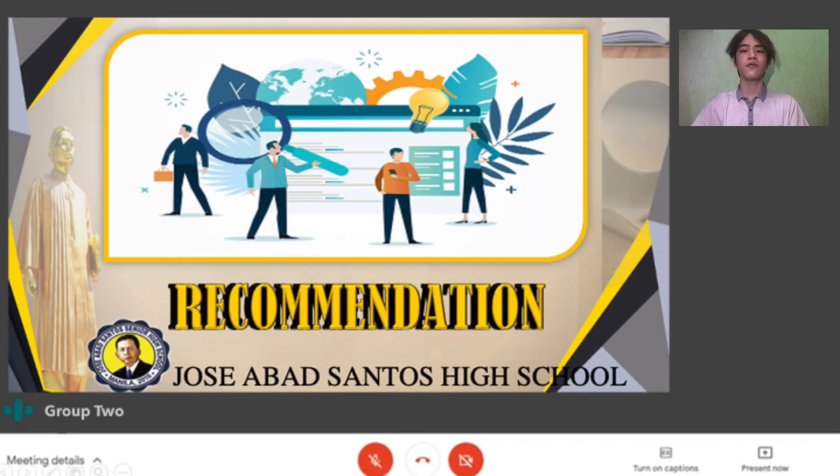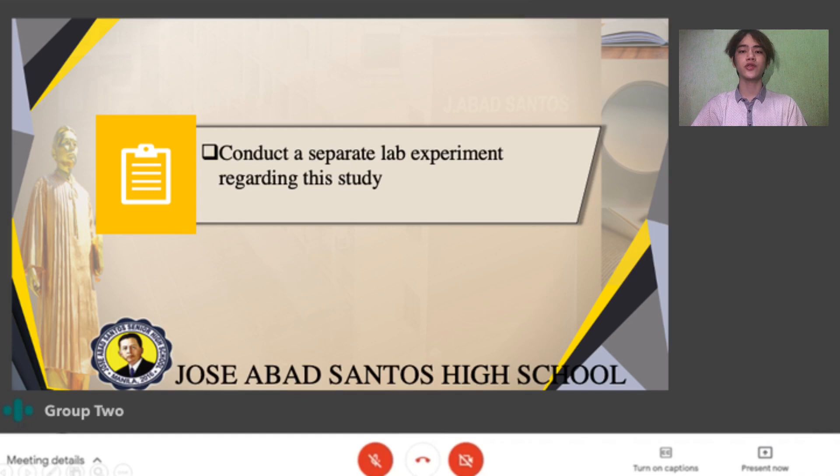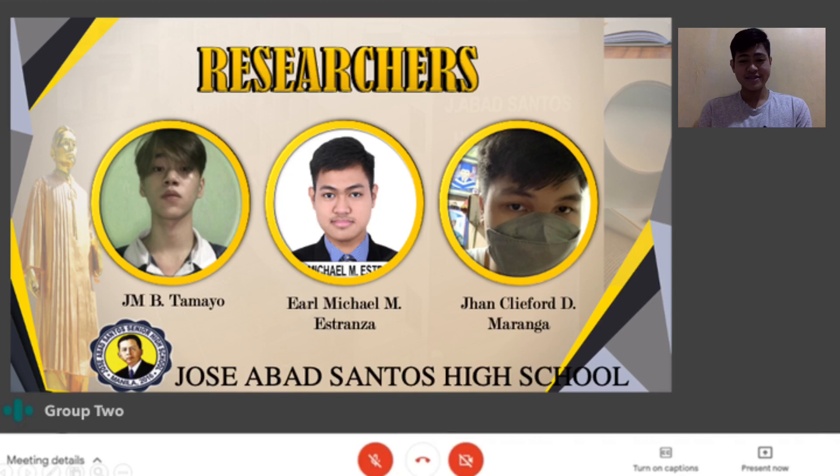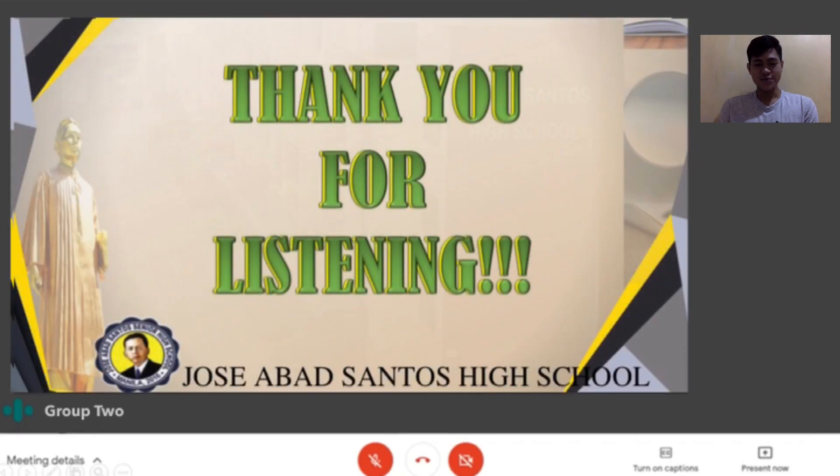For our recommendations, due to the pandemic we were unable to conduct lab tests and conducted the experiments at home. We recommend that future researchers conduct a separate lab test to determine not only the plant's height but also weight, root diameter, leaf color, and other factors affecting growth. Again, this is Earl Michael Estranza with my co-researchers J.M. Tamayo and John Clifford Maranga. Thank you for listening.